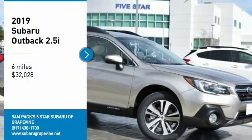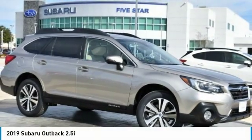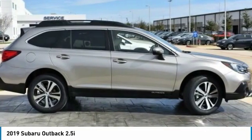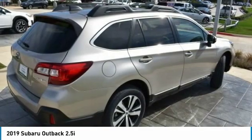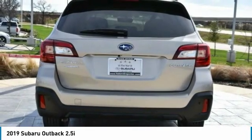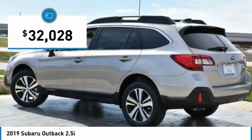Stop by and take a look at the 2019 Outback. Take the go-anywhere capability of all-wheel drive and plenty of room for cargo and companions, and you've got the Subaru Outback. Let the adventure begin — and it's priced below $35,000.